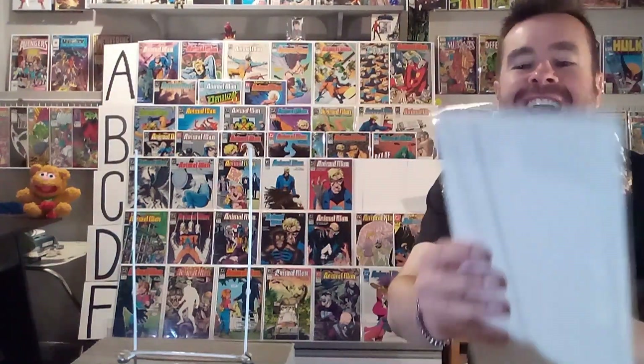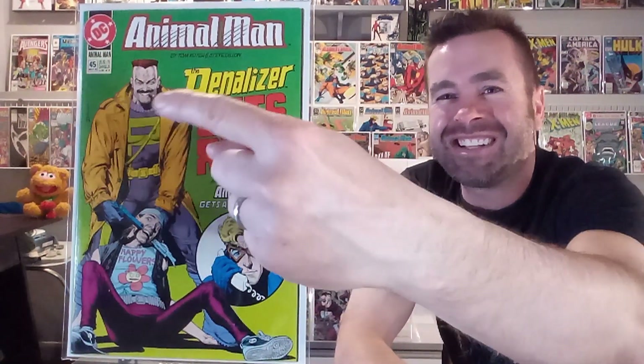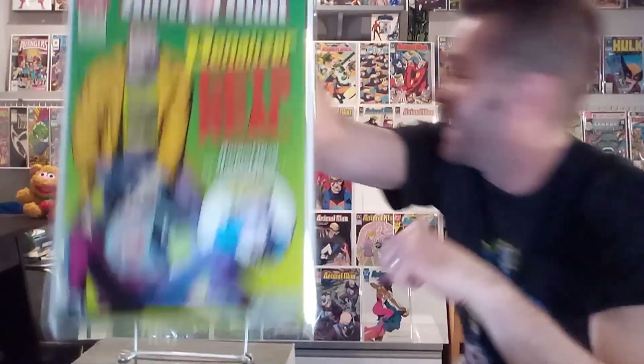Next up, we've got number forty-five, and the Penalizer came back and made a return — he's holding this perp with a gun to his face, and there's a little circle inset of Animal Man holding the phone with all this type. Look at the expression on his face. If Dave Gibbons hadn't drawn The Watchmen, I think Brian Bolland would have done a great job. This is like the Comedian right there — look at that mustache and everything. I do like this one, it's humorous, I like the colors. This one's getting an A. It's a fun cover.